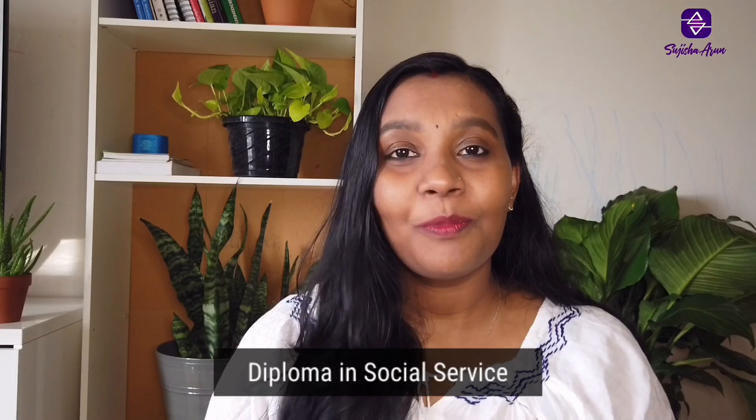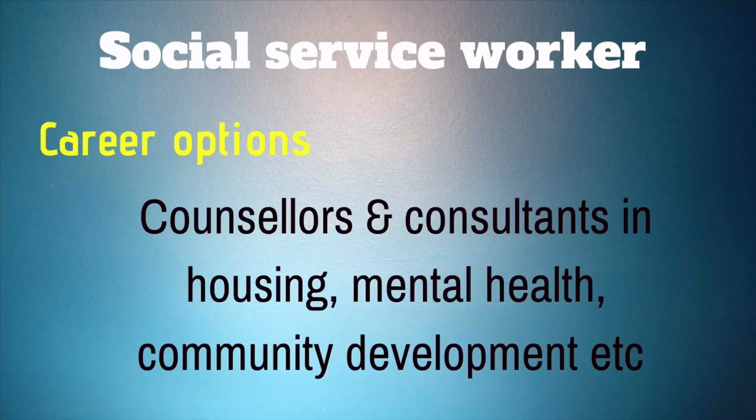The seventh course is Diploma in Social Service. In this two-year diploma program, you will gain knowledge and skills for the human service field. This program comprises theoretical knowledge as well as different field placement experiences like seminars. These placements will help you explore the different roles of a social worker in the hospital, community, and education areas. When you graduate, you could work as counselors and consultants in housing, mental health, and community development sectors.